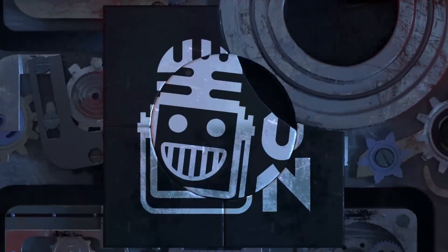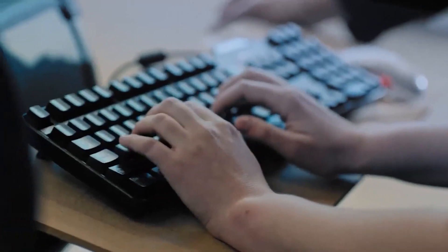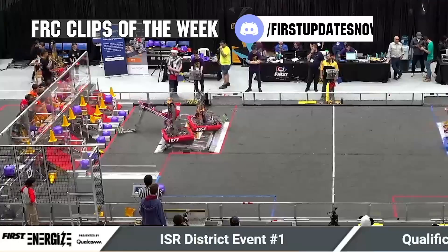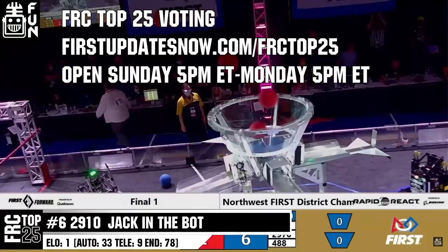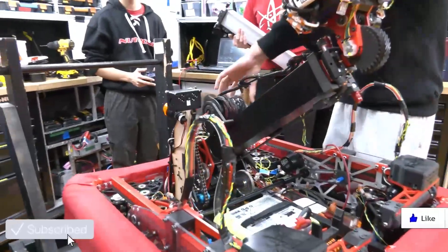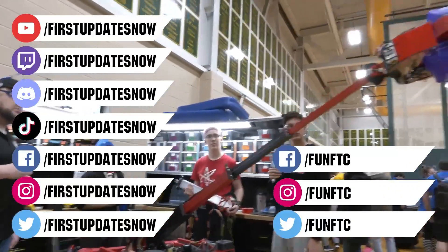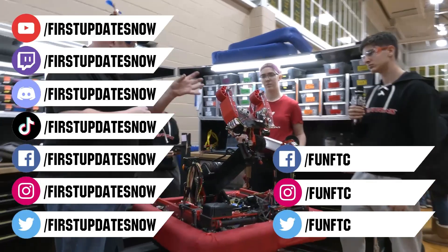This video on First Updates Now is made possible by viewers like you and the following sponsors. Kettering University is looking for talented robotics students — go to kettering.edu/first to see which events you can meet a representative. Submit your favorite FRC moments to FRC Clips of the Week by each Sunday at discord.gg/firstupdatesnow, and vote in the FRC Top 25 poll at firstupdatesnow.com/frctop25. Don't forget to like, subscribe, and ring the bell. Watch our live shows at twitch.tv/firstupdatesnow, join our Discord at discord.gg/firstupdatesnow, and follow Fun FTC and First Updates Now on Facebook, Instagram, TikTok, and Twitter.